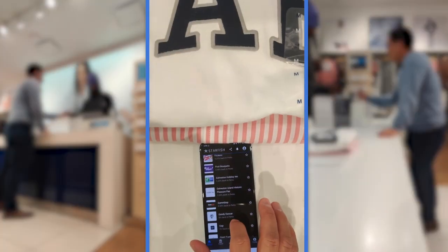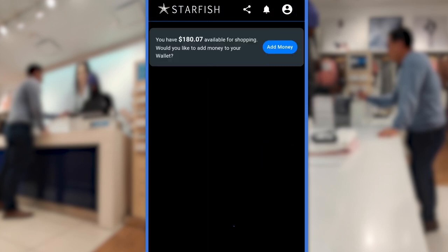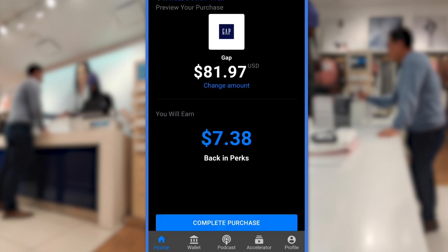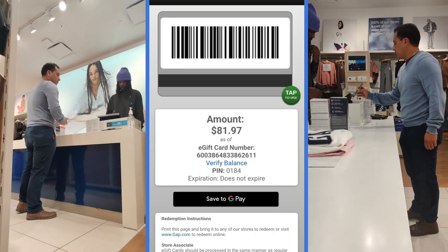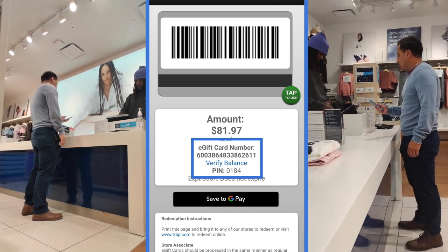All you have to do is check out using Starfish either in-store or online. Just find the merchant you're shopping at, enter the checkout total, tap Review and Pay. Confirm the totals, and then tap Complete Purchase. That's it. Now just tap View Your Gift Card and tap To Use.